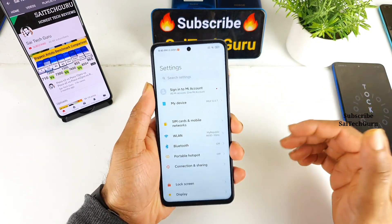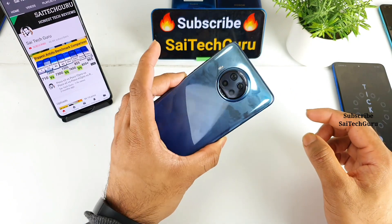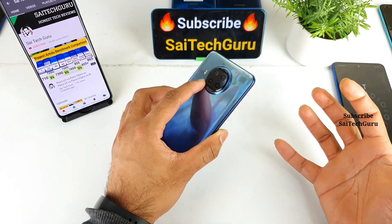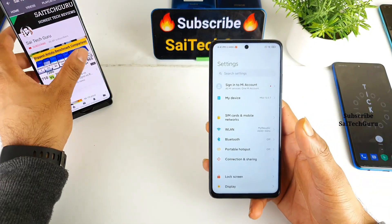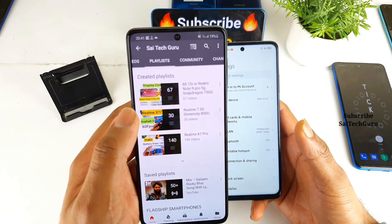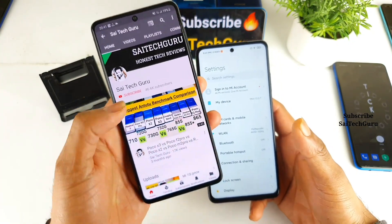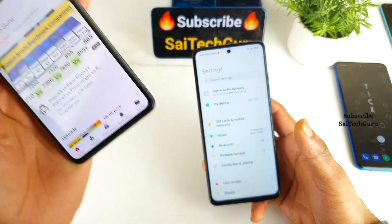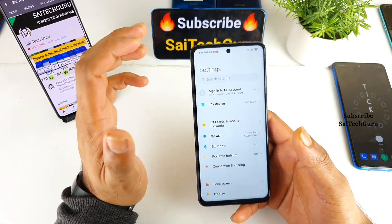Let's get started. Do let me know in the comments below your thoughts about the Mi 10i. If you are interested in different tests of this device, check the links in the description for the Mi 10i playlist, and make sure to subscribe to my channel. Let's get started with the display.